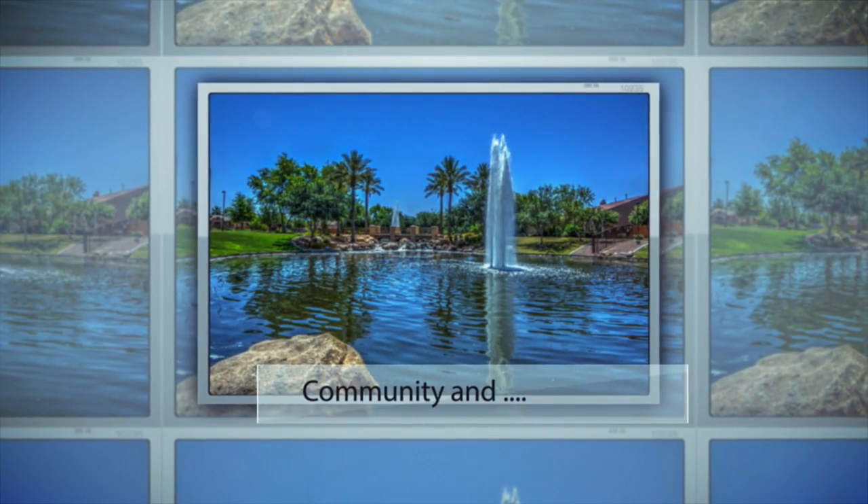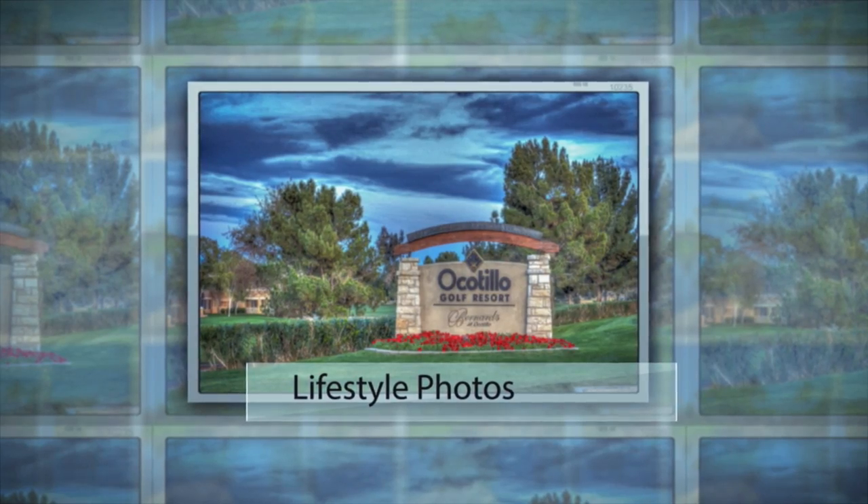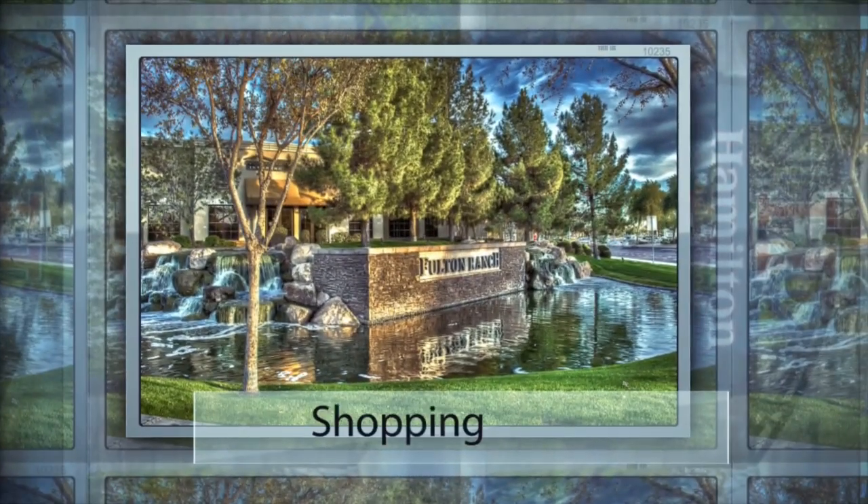Our community and lifestyle photos capture the essence of the area you live in. It's one of the reasons why people buy homes in certain areas, and we highlight that.